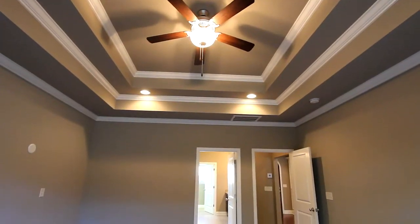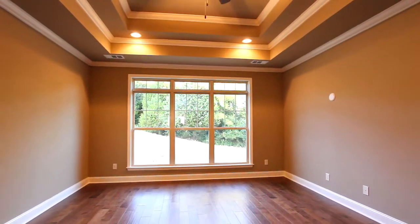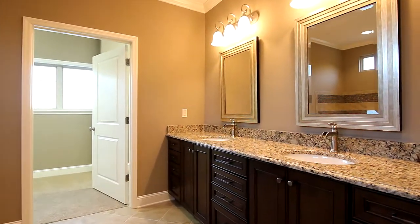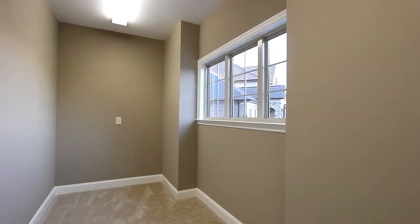And imagine yourself in the master bedroom beneath a tray ceiling with plenty of windows to allow an abundance of light and views. The master bath features dual vanities, a garden tub, and this exquisite large corner shower, and the walk-in storage is tremendous.